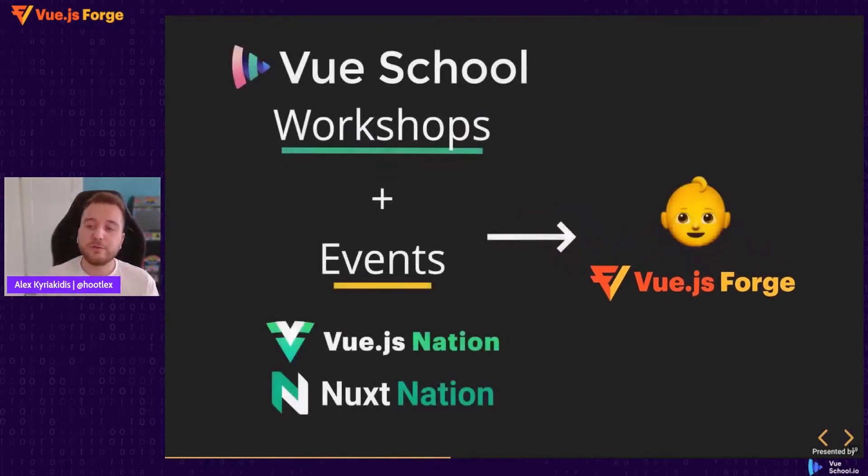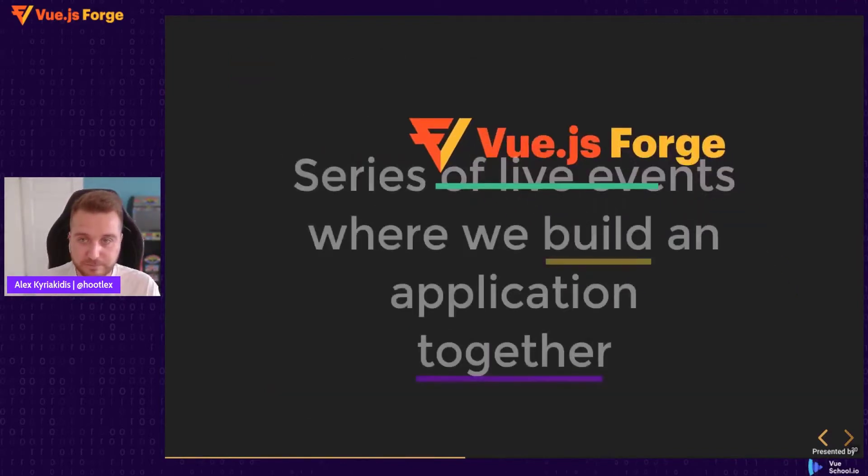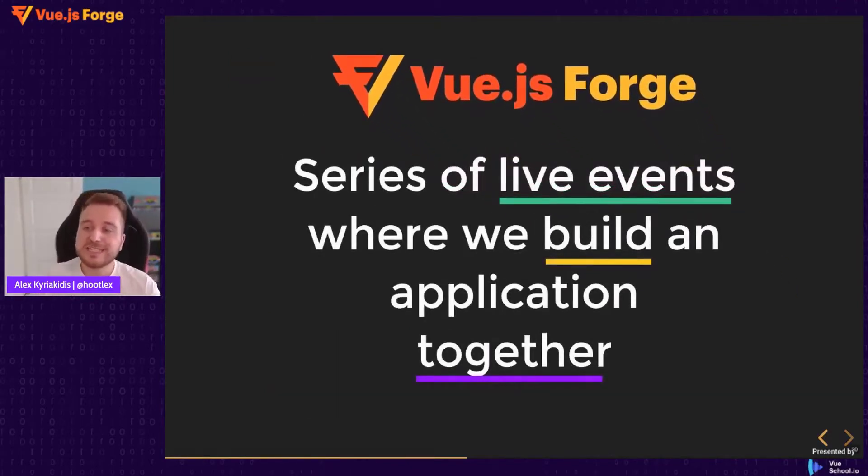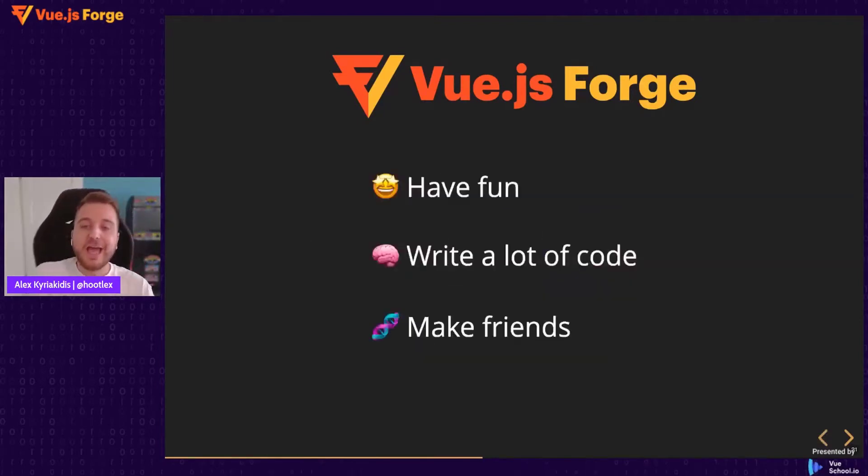You can think of it as if VueSchool workshops and our online events VueNation and NextNation had a baby — that baby would be Vue.js Forge. Vue.js Forge is a series of live events where we build an application from scratch together as a community. It is like a hackathon but it is not competitive — everybody participates together. By participating, you will have a lot of fun, write a lot of code, learn new things, and hopefully make new friends.